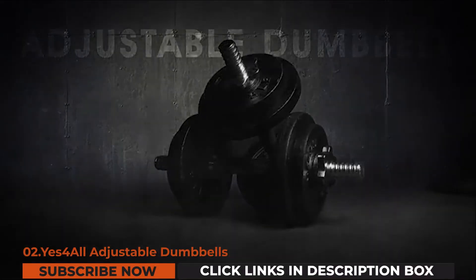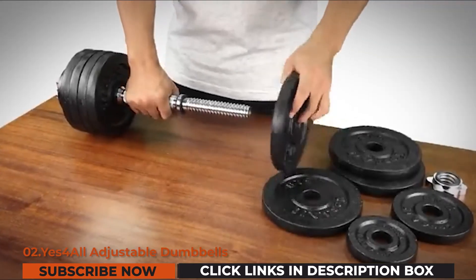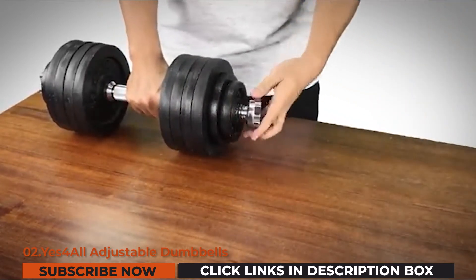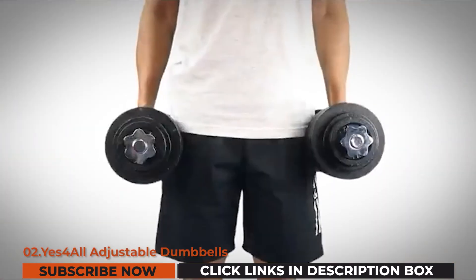The next pick on our list is the Yes4All adjustable dumbbells. The Yes4All company always sees to it that it only produces dumbbells of high quality with heavy durability, providing optimum functionality and performance for fitness hobbyists and enthusiasts. The company is based in California.